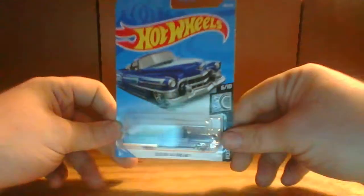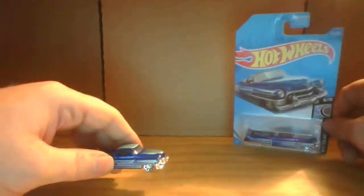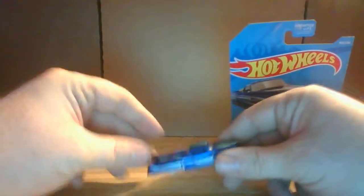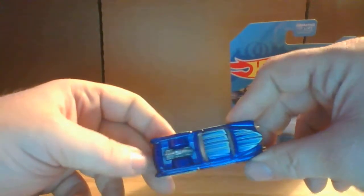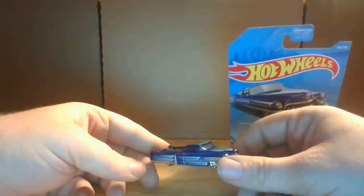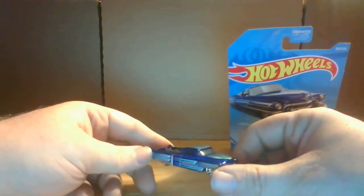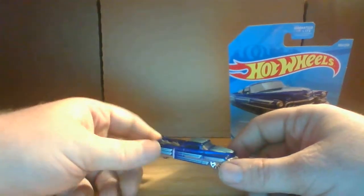Next car we are going to take a look at is the Batman Classic TV Series car. There's that one. I like the card art on it for sure. I have a friend of mine that would try to steal it from me if I showed it to him — he knows who he is. So that's the Batman Classic TV show car.